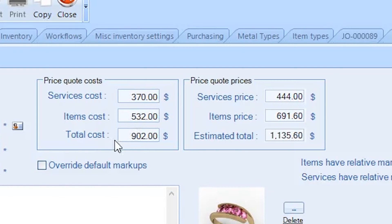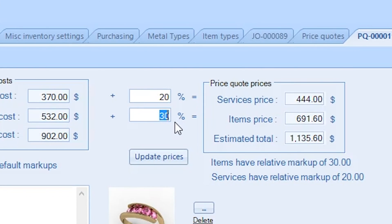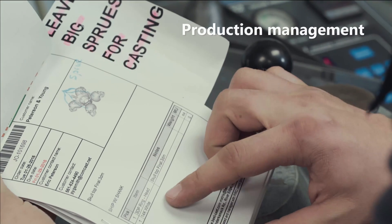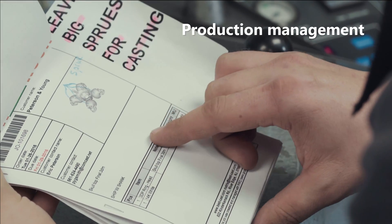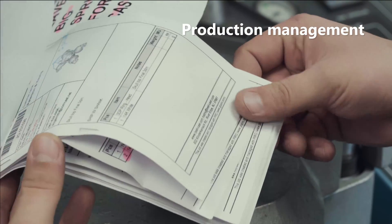It prices out material and labor costs, factors in markups, proposes finish dates, and generates a new barcoded job order envelope containing notes, memos, images, and assigned workflows for each job.